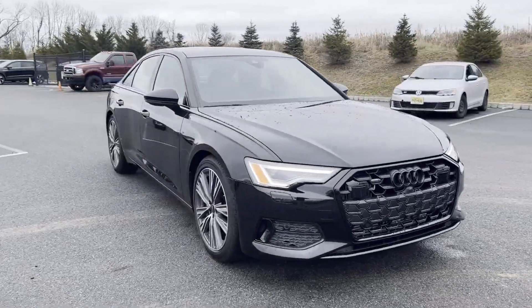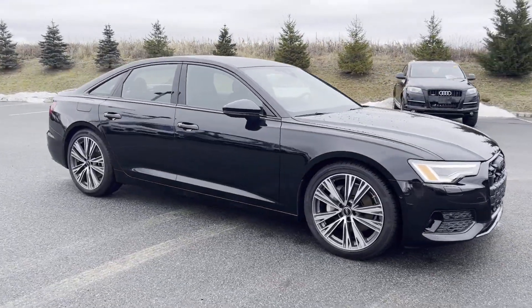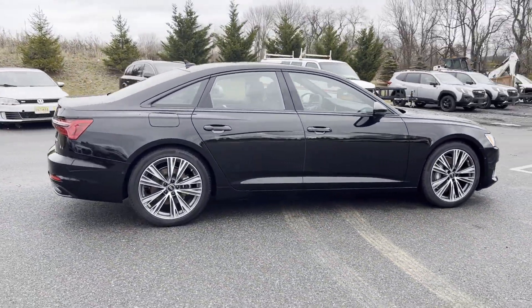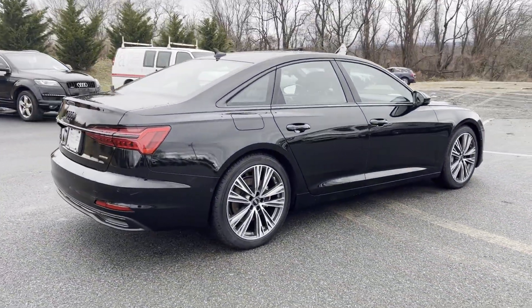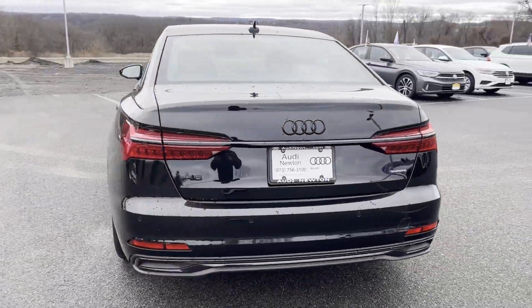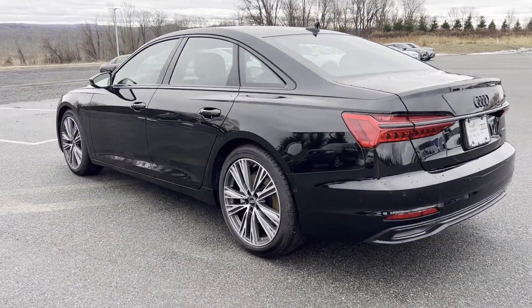2024 Audi A6 Sedan. This sedan combines safety and comfort with style and performance. It features an excellent mix of comfort and handling, along with side view mirrors with turn signals and lane departure warning.